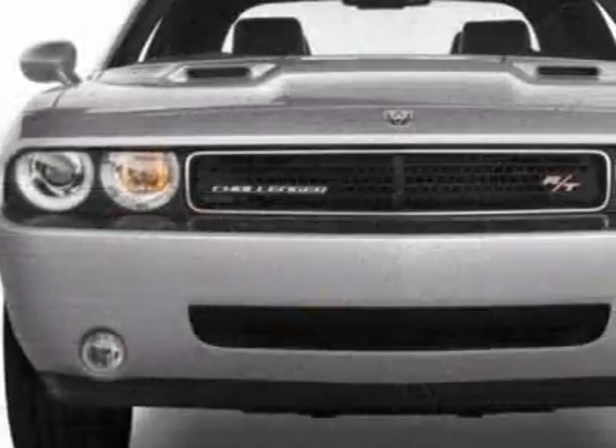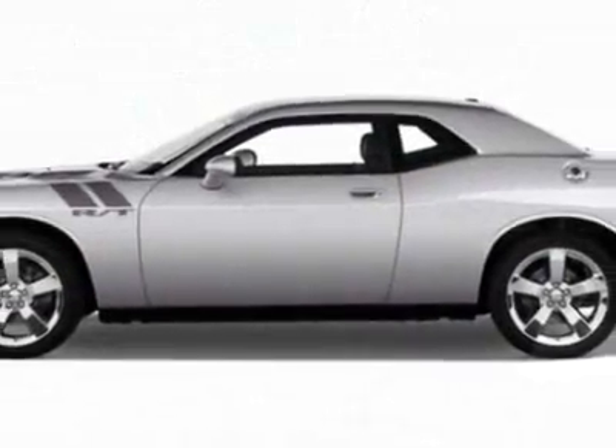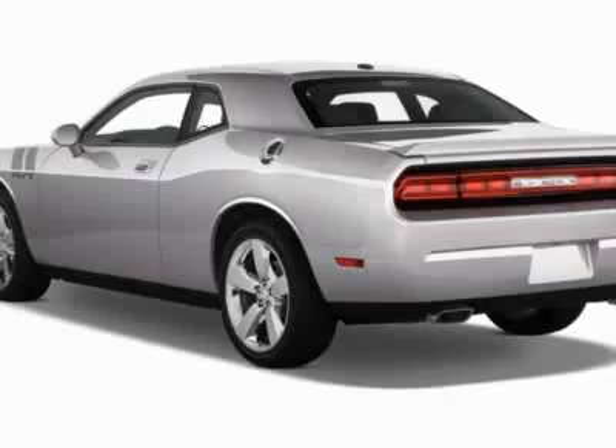This vehicle gets 17 miles per gallon in the city and 17 on the highway. This Challenger boasts a 3.6-liter engine and has an automatic transmission.